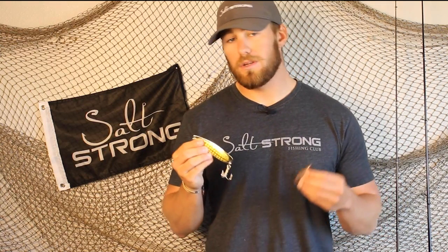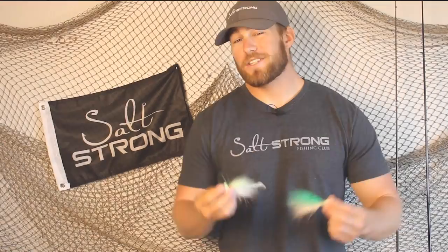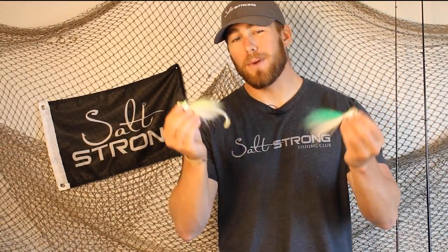Just make sure that you're adjusting the size and the depth that you're fishing to the species that you're after. Next up, we've got another classic lure, and that is the bucktail.